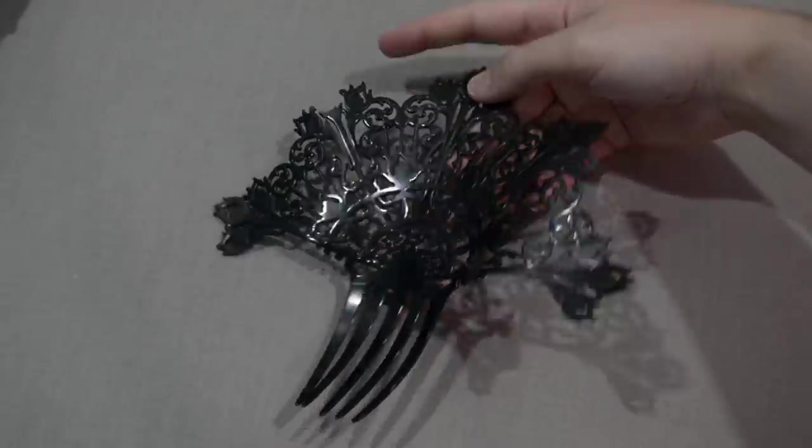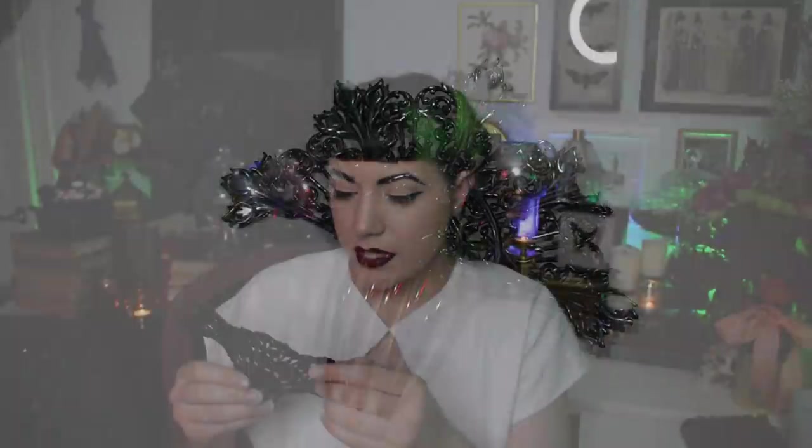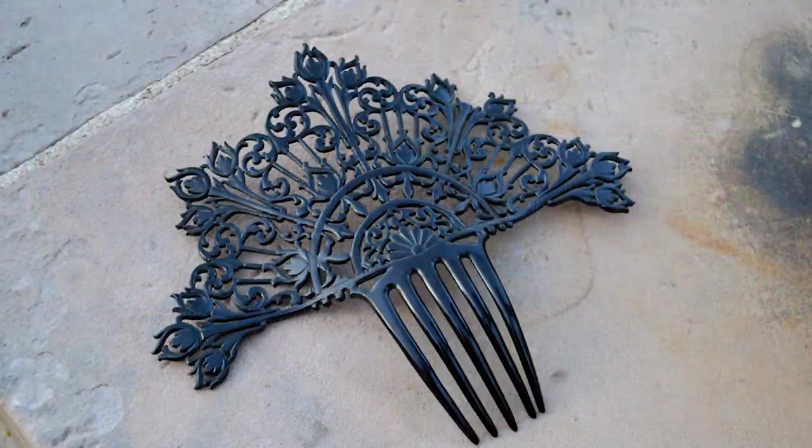It does have some damage — it's cracked here a little bit from where it's missing its last flower, so there's a little bit of damage, but it's just so stunning. I've seen combs this pretty go for into the $100 range before, and I think this one was $52, which was still a pretty big investment, especially for someone who doesn't always have hair long enough to wear these things, but I just thought it was so stunning.